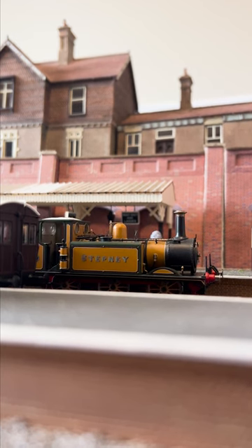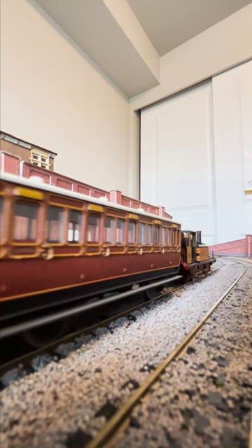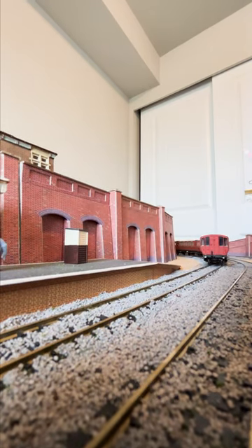I am a big fan of the new Hornby Terriers. They look fantastic, they run great, and best of all, they're affordable. If you don't have one yet but do want a Terrier, then I highly recommend picking one up for yourself.